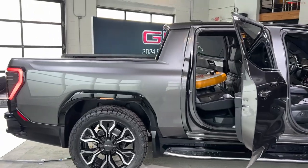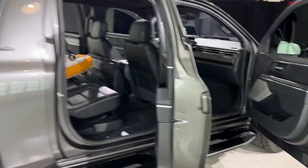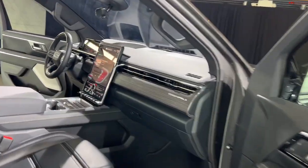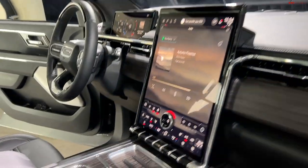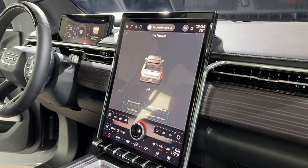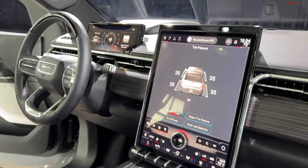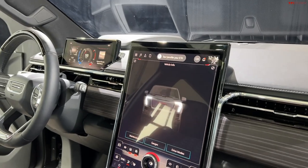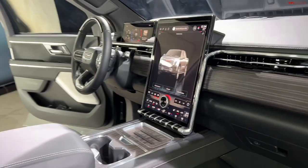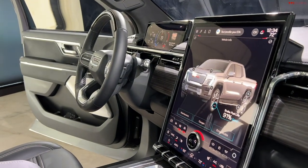Total power for this Edition 1 truck is 754 horsepower and 785 pound-feet of torque. It has max power mode, which allows for maximum acceleration. I'm giving you a preview of what the interior looks like — it's in show mode, cycling through its features. Zero to 60 in 4.5 seconds is possible according to GMC.